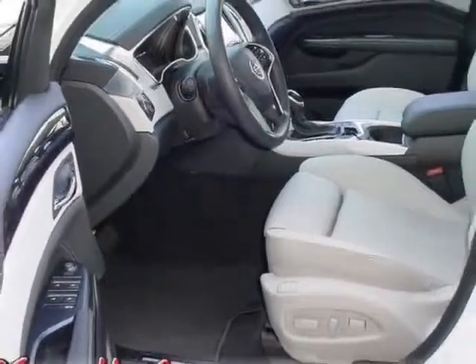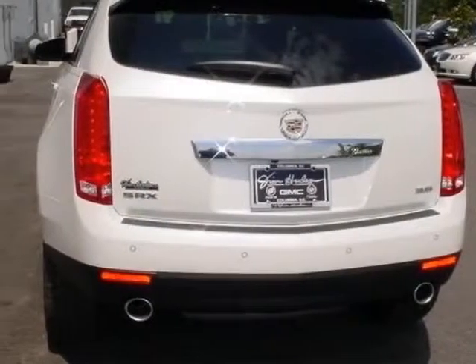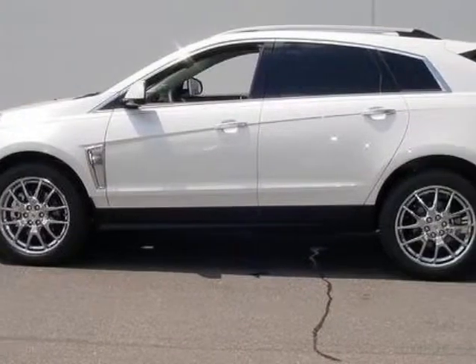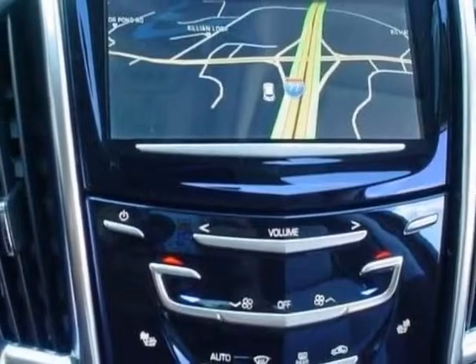This SRX boasts a 3.6 liter engine and has a 6-speed automatic transmission. Additional options for this vehicle include the Performance Collection Preferred Equipment Group, light titanium with ebony accents, leather seating surfaces.